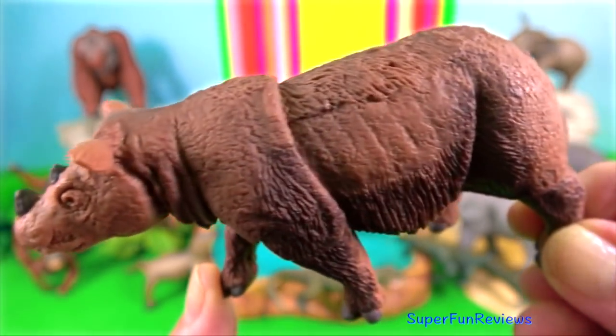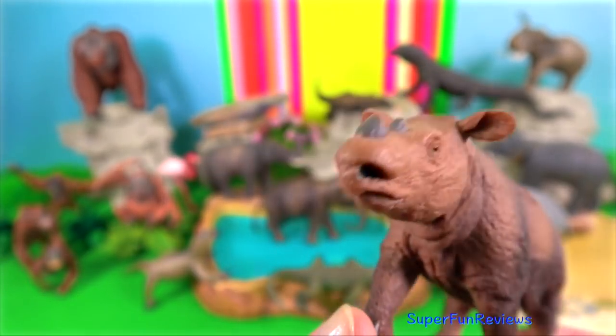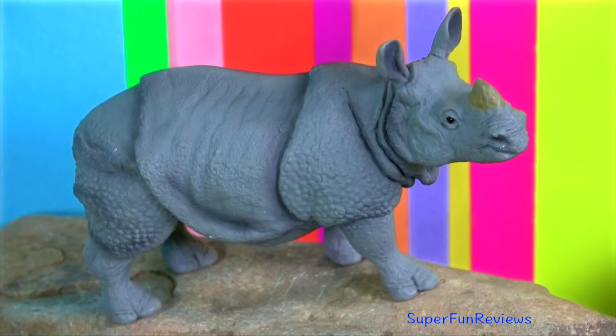Sumatran rhino. They have two horns on their snout, although the frontal horn is much more conspicuous than the nasal horn. It is the smallest of the five living species of rhinos.